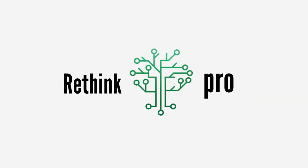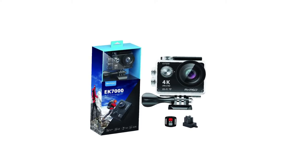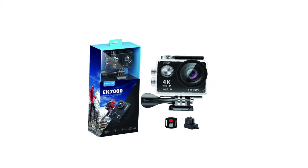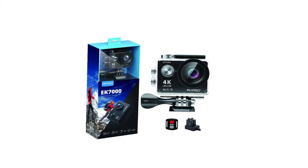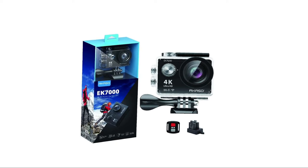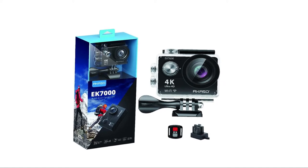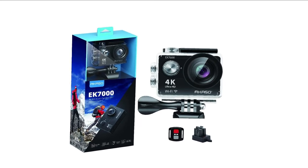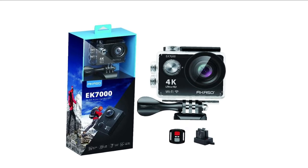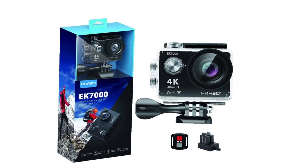Hey everyone, and many thanks for jumping back into the Rethink Pro channel. Today we're going to talk about the top 10 best underwater video cameras. If you are looking to get into the best underwater video cameras, you can watch the video. I have also included links in the description box below which are updated for the best prices. If you've not been to this channel before, then welcome — please do give it a thumbs up if it's helpful for you.